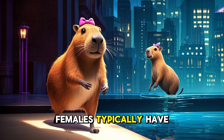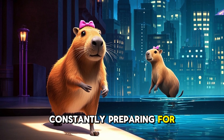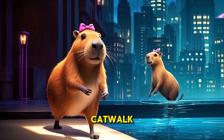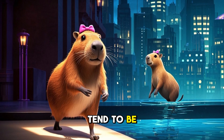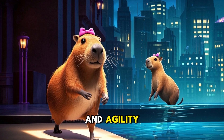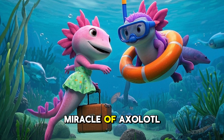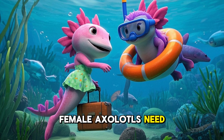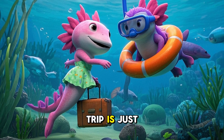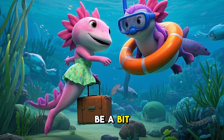Next, let's talk about body shape. Females typically have a rounder, fuller body compared to males — like they're constantly preparing for an underwater axolotl fashion show, always ready to strut their stuff on the aquarium catwalk. Males tend to be slimmer and more streamlined; they're the Olympic swimmers of the axolotl world, built for speed and agility. This comes down to biology: female axolotls need that extra space to carry eggs, like they're always packing for a long trip. Males, not needing to carry eggs, can afford to be a bit more svelte.